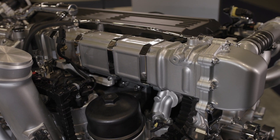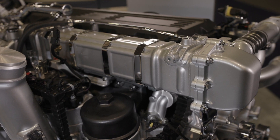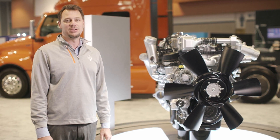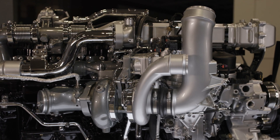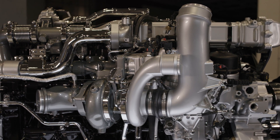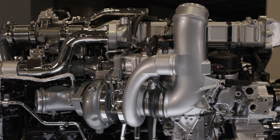We've also optimized the exhaust gas recirculation cooler and intake throttle valve to more efficiently prepare the intake charge for all operating conditions. Additionally, the variable geometry turbocharger delivers the desired boost pressure across a wide range of engine speeds, loads, and elevations.